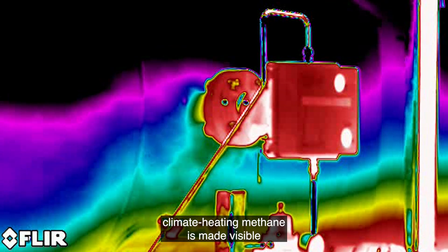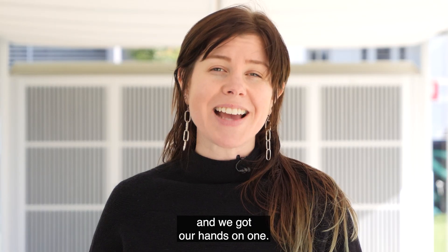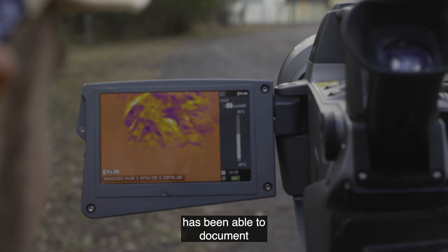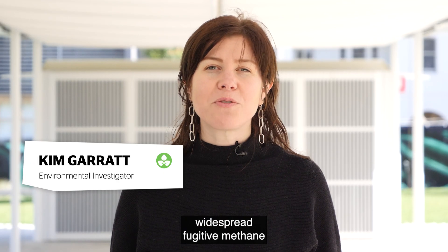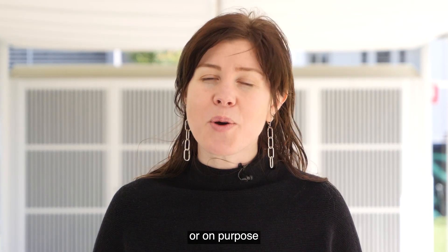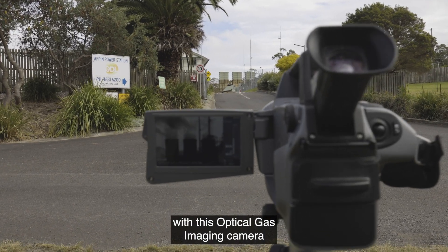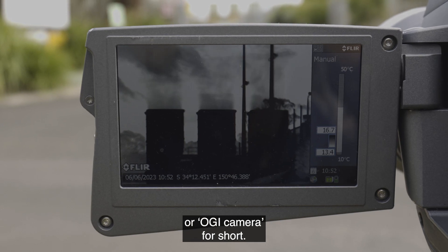Invisible to the naked eye, climate-heating methane is made visible with this state-of-the-art infrared camera, and we got our hands on one. For the first time in Australia, an environmental organisation has been able to document widespread fugitive methane escaping, by accident or on purpose, from coal and gas facilities with this optical gas imaging camera, or OGI camera for short.